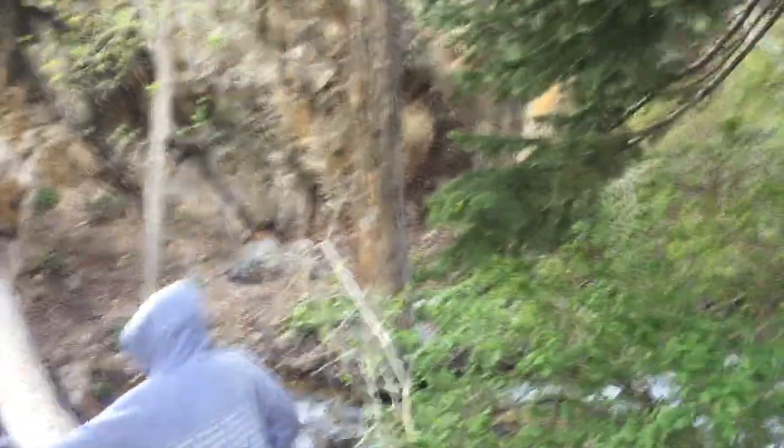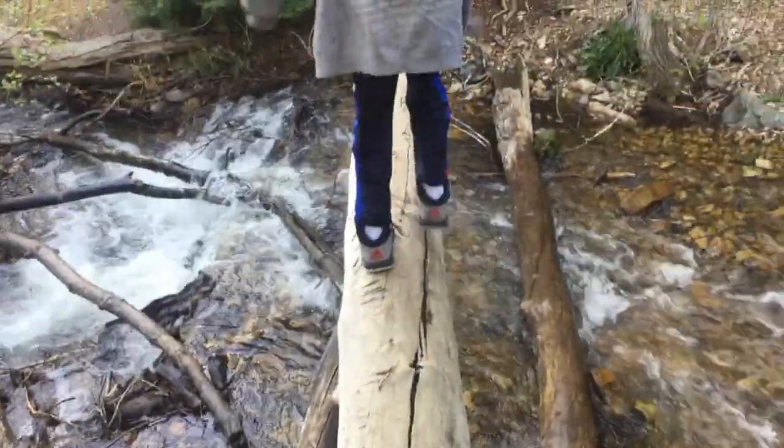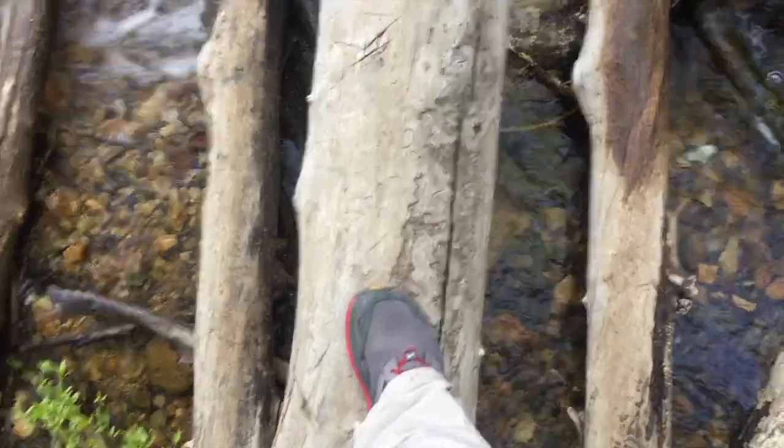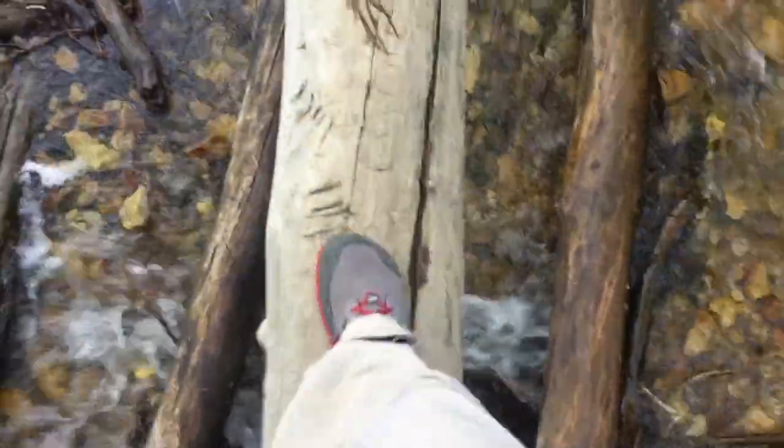So there's two routes. We got the hard route, the steep route, and then we have the stick route. We're going to take the stick route.